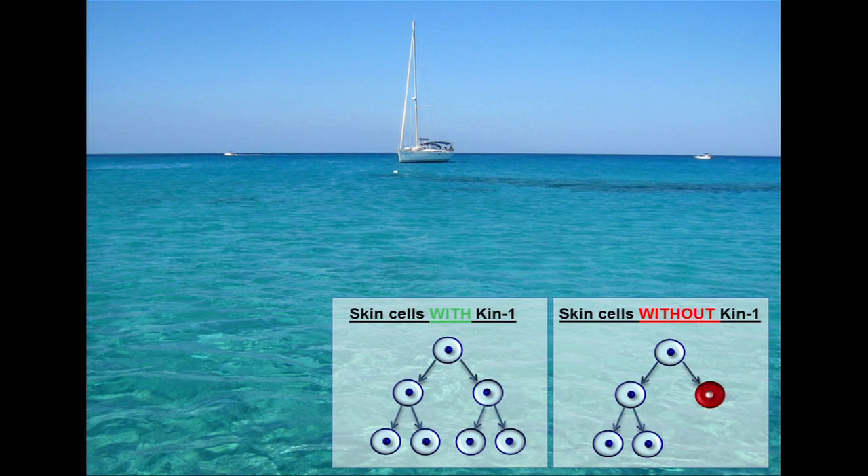So, what does Kin-1 do? Well, it helps the skin cells attach to their underlying membrane. Without it, skin cells don't attach well, and that's how patients end up with thin skin that is very fragile.